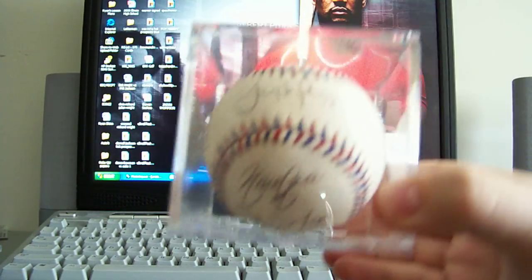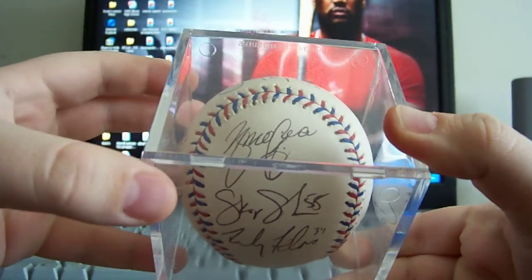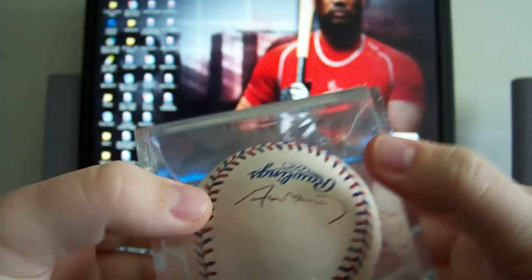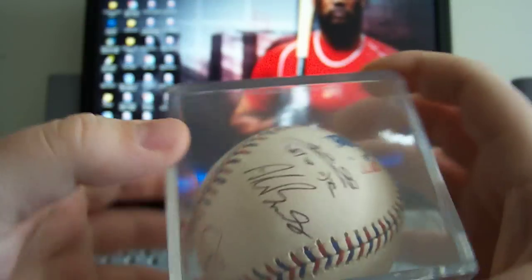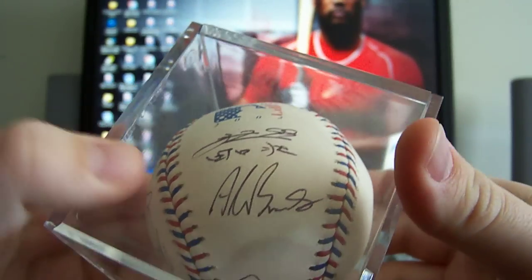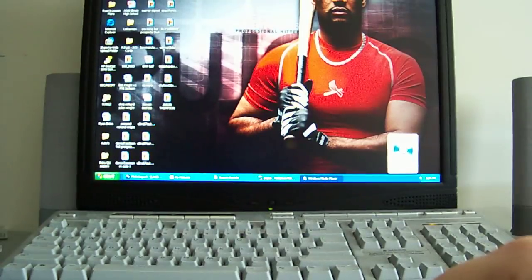First one here has Tony LaRussa, Yadier Molina, Skip Schumacher, Randy Flores, I think that's Adam Canady, it might be Anthony Reyes, and over here we got Sota Gucci who actually signed in Chinese so that's pretty sick, and then Alan Benes who's like the pitching coach or something like that. Next one I got here is actually a game used ball that I got signed.